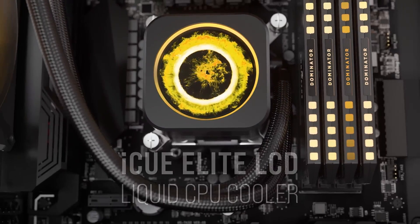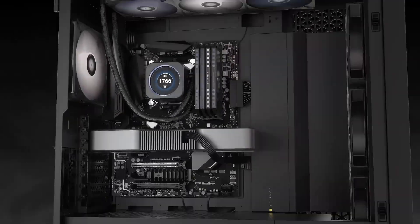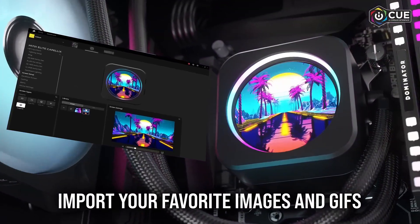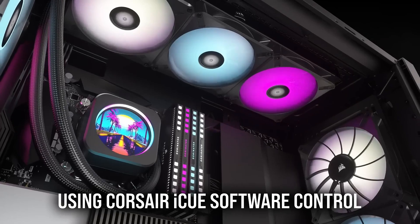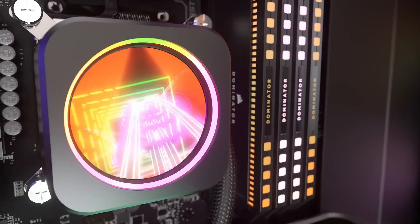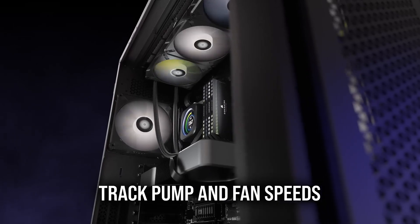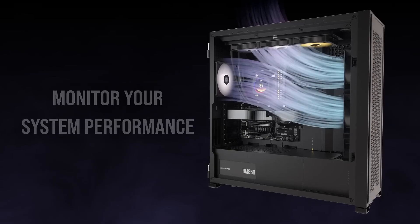Number 5: Corsair iCUE Elite LCD liquid CPU cooler combines powerful cooling with stunning customization. Its vibrant LCD screen lets you display GIFs, images, or system stats, adding a personal touch to your setup. Equipped with two ML120 RGB Elite PWM fans, adjustable between 450 to 2,000 RPM, it delivers efficient low-noise cooling alongside 40 dazzling RGB LEDs.